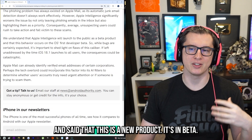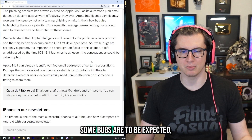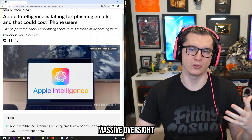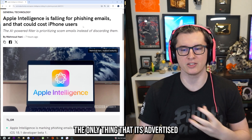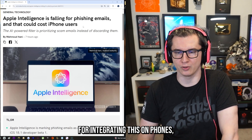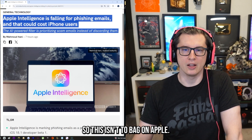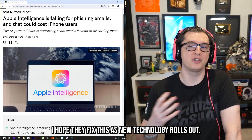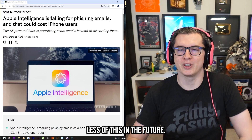Apple has said this is a new product, it's in beta, and some bugs are to be expected. But this seems like a colossal, massive oversight — the AI product is not doing the very thing, the only thing it's advertised as being capable of doing. It's literally the headline feature, and it's doing the opposite, making the situation worse. This isn't to bag on Apple or AI in general — hopefully they fix this, and as new technology rolls out there'll be less of this in the future.